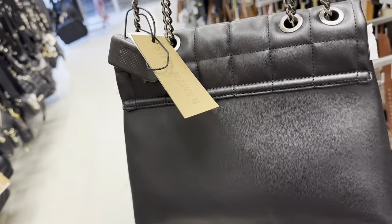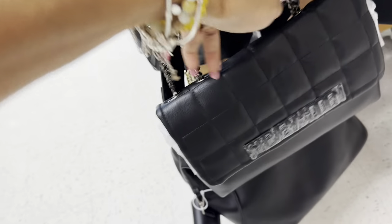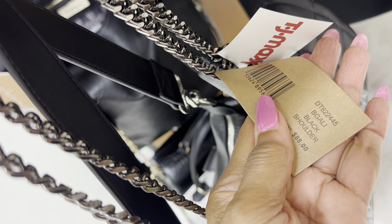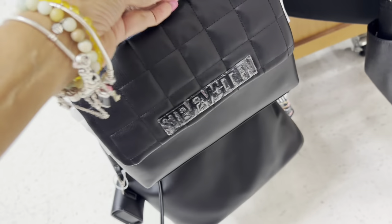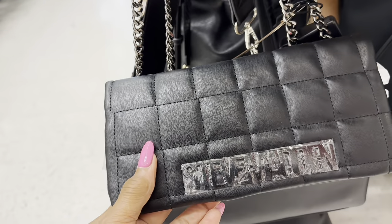This is a nice Steve Madden adjustable strap in gunmetal — look at that! The name is B Galley black shoulder bag and the price is $35. The quilt design is really nice — black on black.